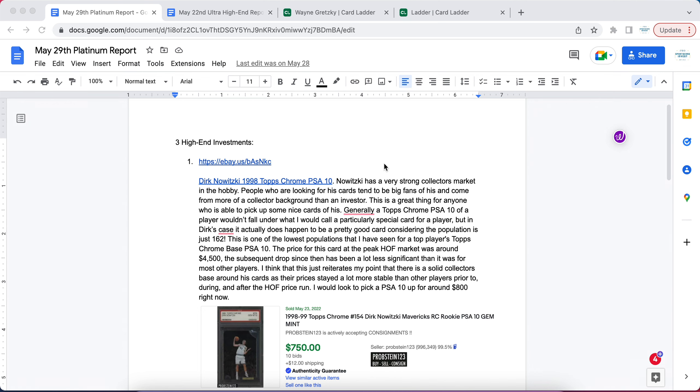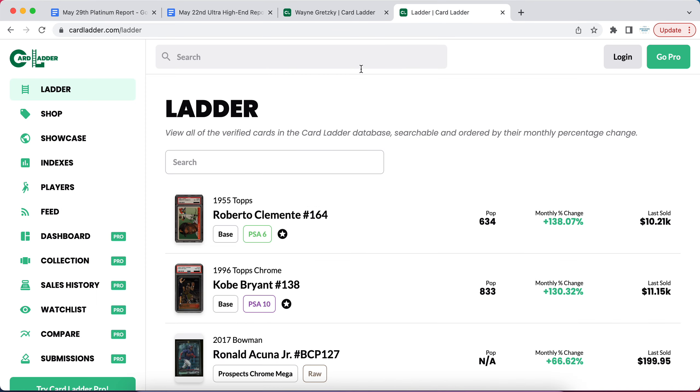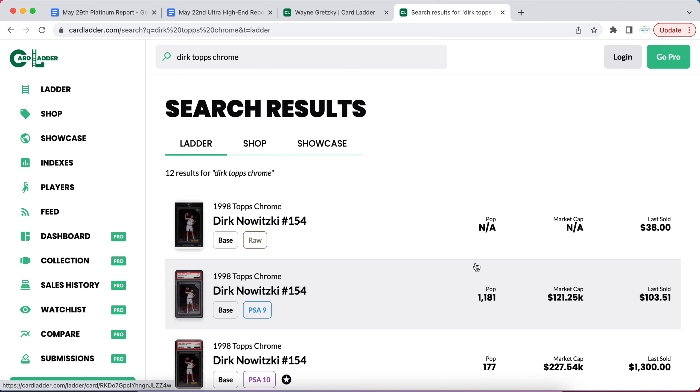Today I'm bringing you guys a brand new sports cards video. I'm going to be breaking down the hottest sports cards in terms of price growth over the last few months.